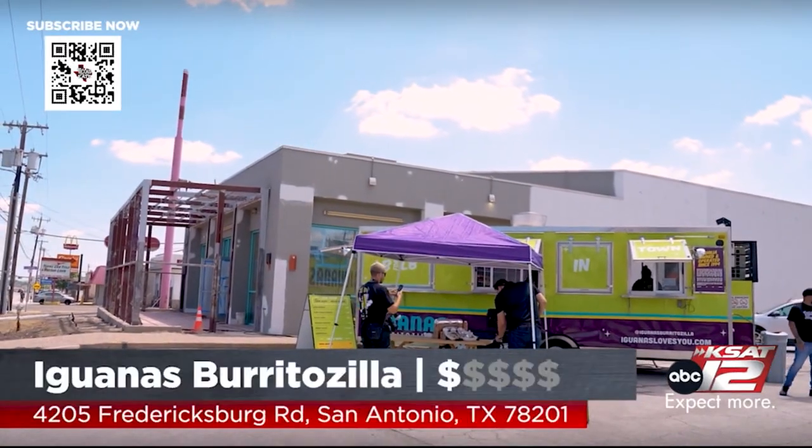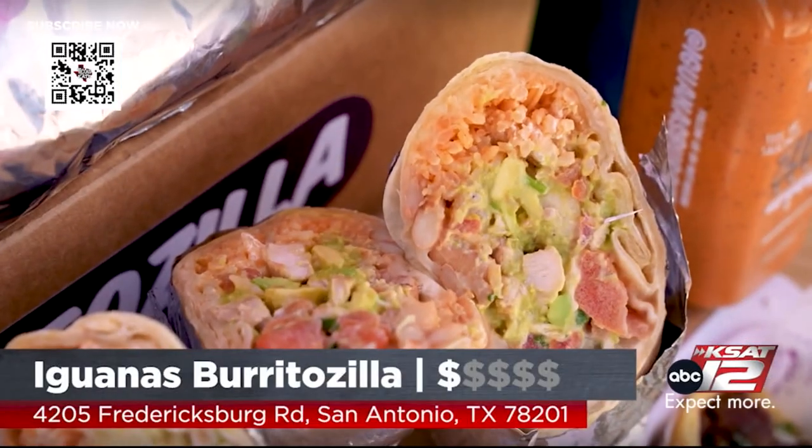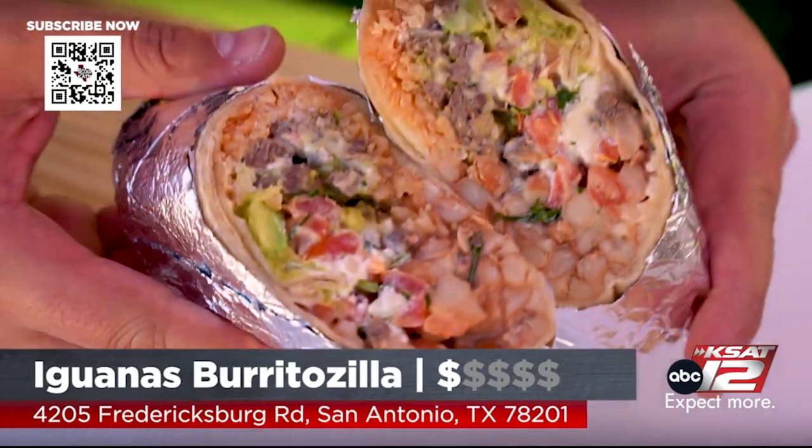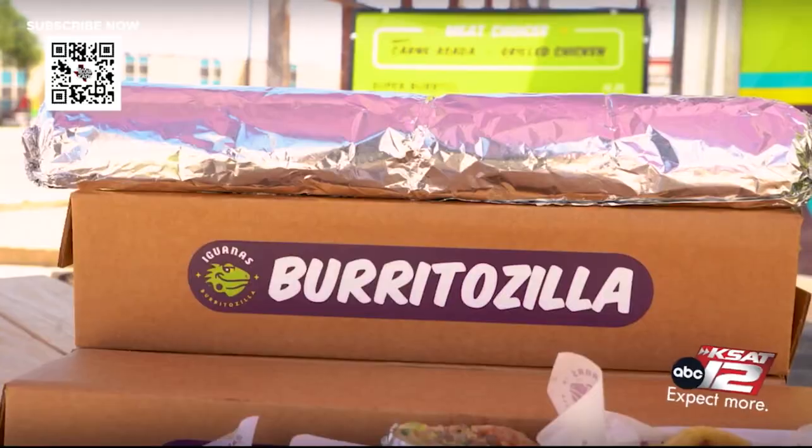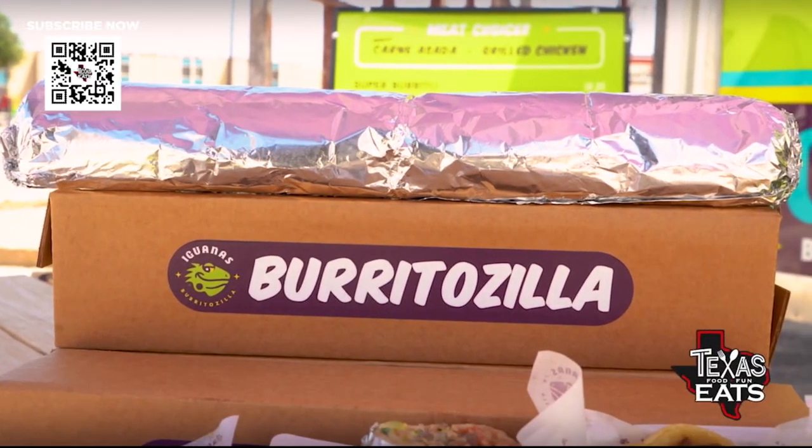This is fantastic, and you do have a food truck right behind us, but you're actually building a brick-and-mortar right now, right? Yeah, it's right behind the food truck — still in progress. We've got about two months to go. I've got to go inside the food truck with you right now, and we're going to make one of these items from start to finish. What are we going to make? Let's do the Burritozilla!